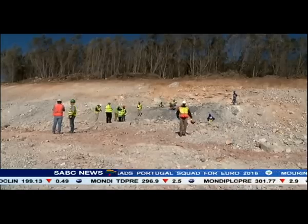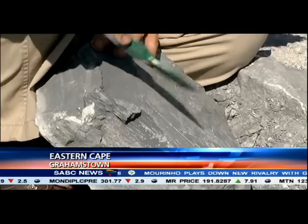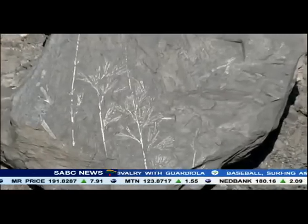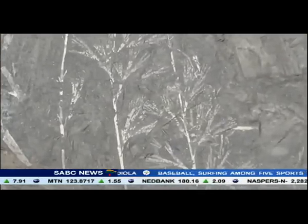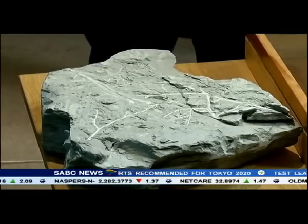Scientists believe that the fossils are from a marine coastline environment, when South Africa was part of the supercontinent Gondwana nearly 360 million years ago. They consist of seaweed and indigenous trees — the first of their kind in sub-Saharan Africa.